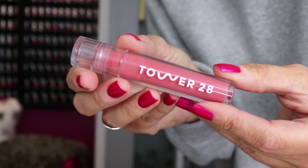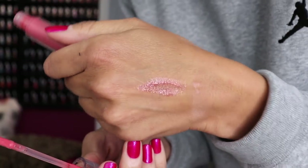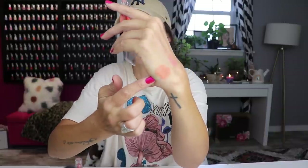This is the lip gloss I had on at the beginning — Tower 28 Shine On Lip Jelly in Coconut. I love this formula. It feels like a gel — it has that thickness to it without actually being thick. Not sticky, not greasy. Tower 28 checks all my boxes every single time. I love their cream blushes too — this one is Golden Hour. Tell me that is not just the most gorgeous thing you've ever seen.